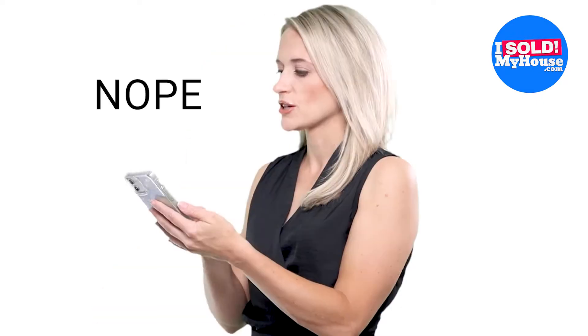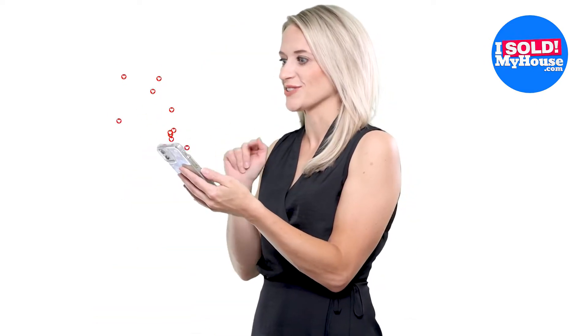Hi there. Do you browse through real estate listings on Zillow? I love this one.